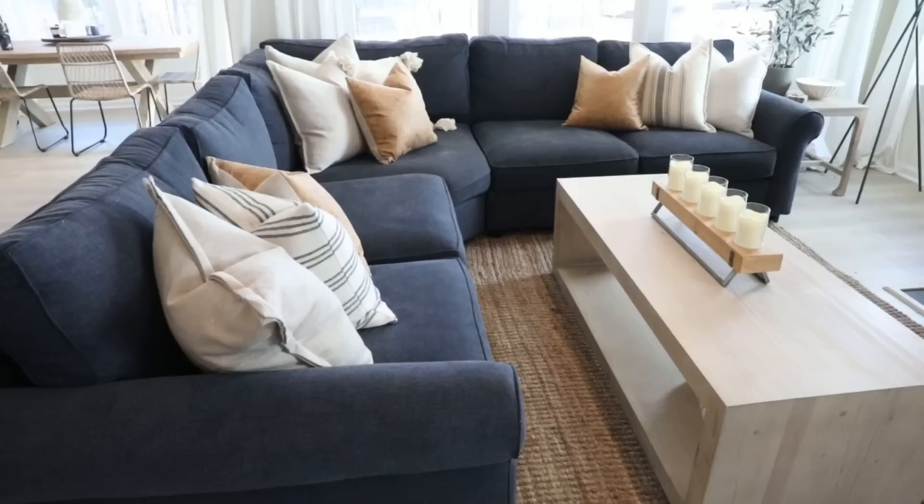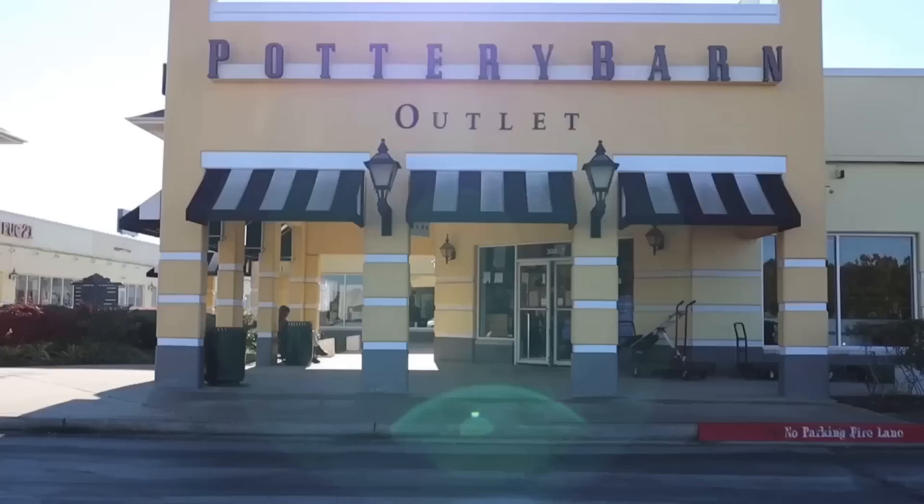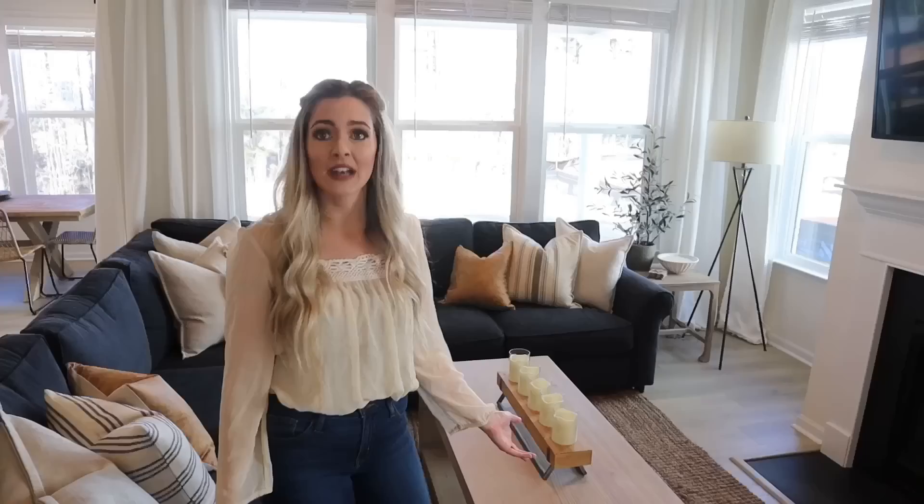First I want to talk about our sofa and our coffee table — both of these are from the Pottery Barn outlet. That is one of my tips: if you guys are located near an outlet, definitely utilize that. We are about an hour away and it was definitely worth the trip because we got our sofa, our coffee table, and our dining room table all in one trip. They have really great discounted prices. For example, this coffee table was a $700 coffee table — there's absolutely nothing wrong with it — but we got it for $280 because it was a return.